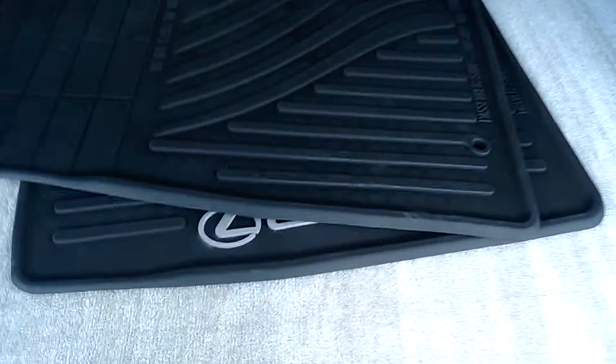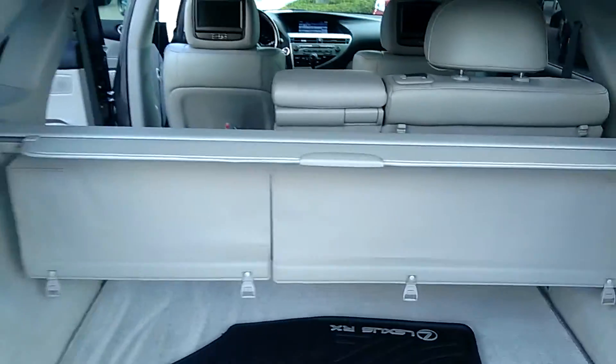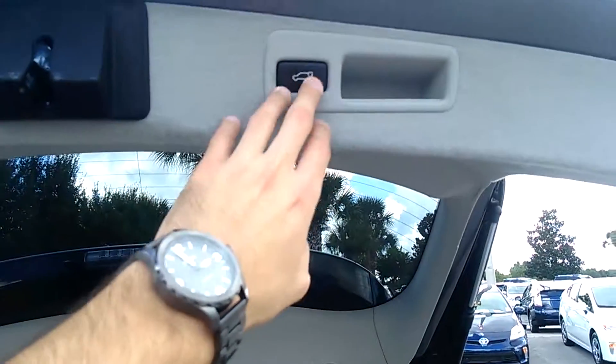There's your cargo cover here, making sure that nobody can look into your trunk to see if there's anything in there they'd like to take. You've got a safety kit here. The seats are easy fold-down so you have your 60-40 split — just pulling this lever here and the seats are going to lay down for you.